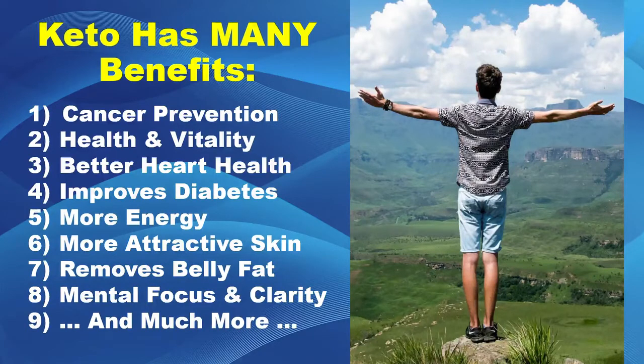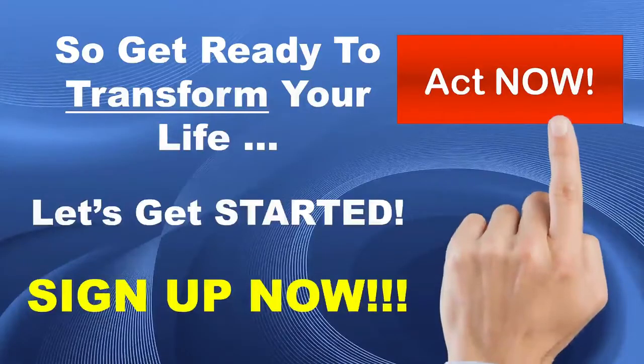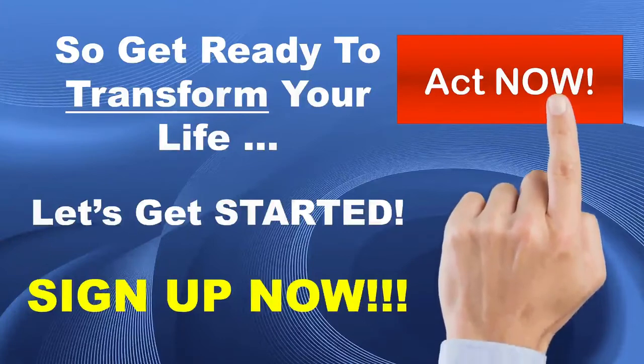You will be amazed before you're halfway through at the quality and quantity of information that you're getting — enough to literally transform your life. So, if you're ready to transform your life, you're ready to look better, feel better, think better — go ahead, let's get started. Go ahead and sign up now, take action, and I'll see you inside the training.